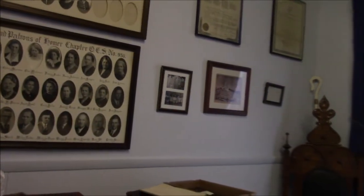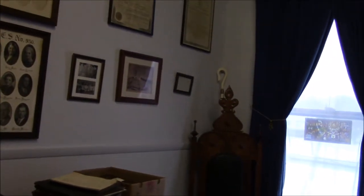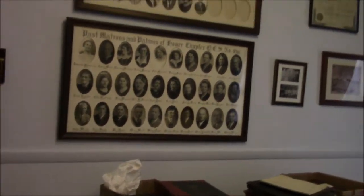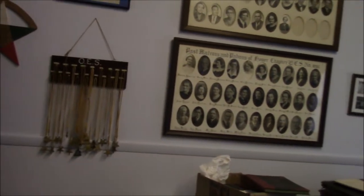What we've done is put together several artifacts from this lodge and a few others, and let me just give you a quick glimpse of what we're doing here in Homer. Homer 199 was founded in 1856.